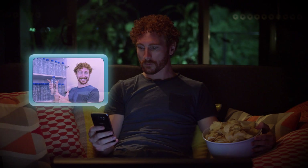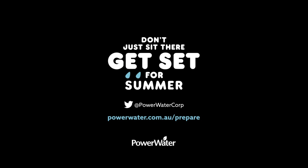And that drinking water should be stored in case of a storm. Of course, if you're just sitting there, it's time to get set for summer. For more information, visit powerwater.com.au/prepare.